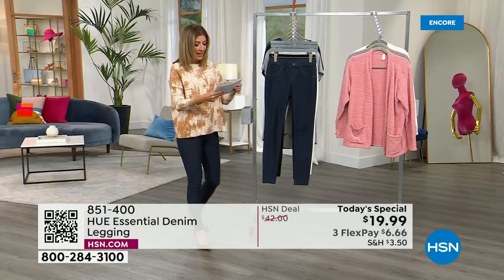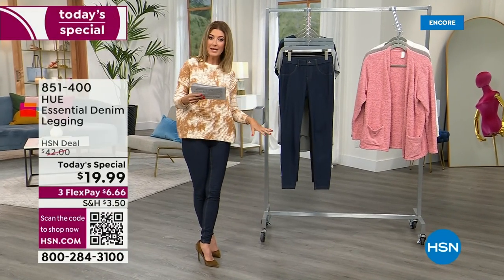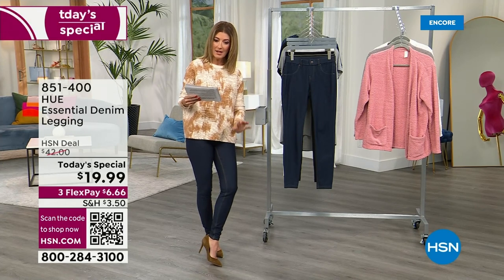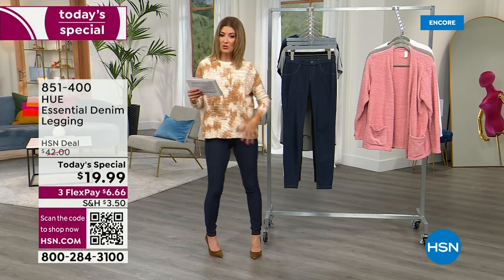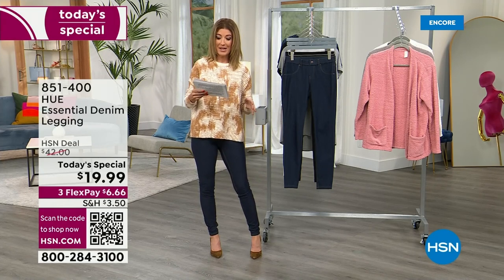Let's talk sizing. We have extra small through 3X, and they all have the same inseam — a 30-inch inseam — which is going to work whether you're on the petite side, you can zhuzh them up, or whether you're on the tall side, they'll just slide right into your boot. This is a wardrobe must-have.